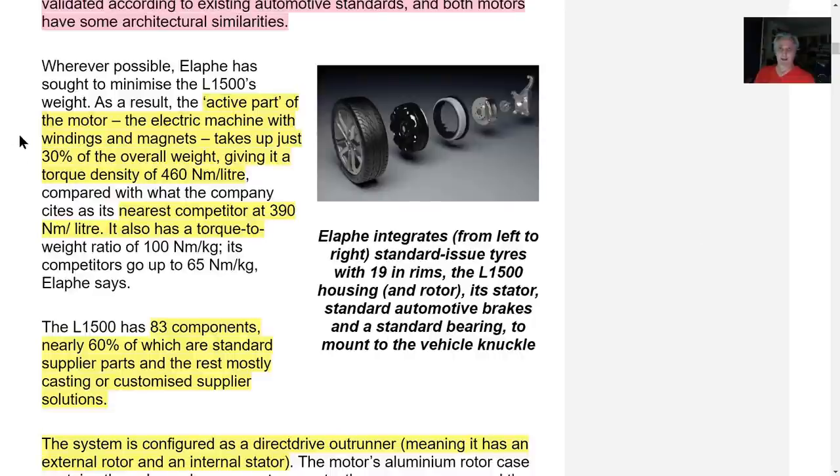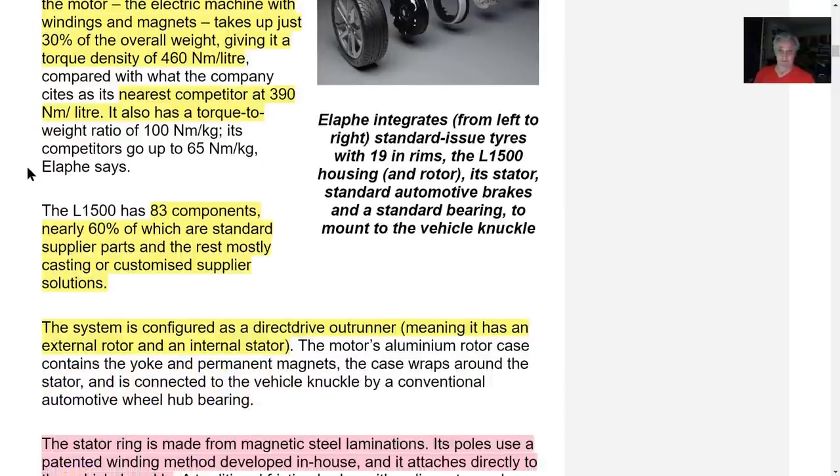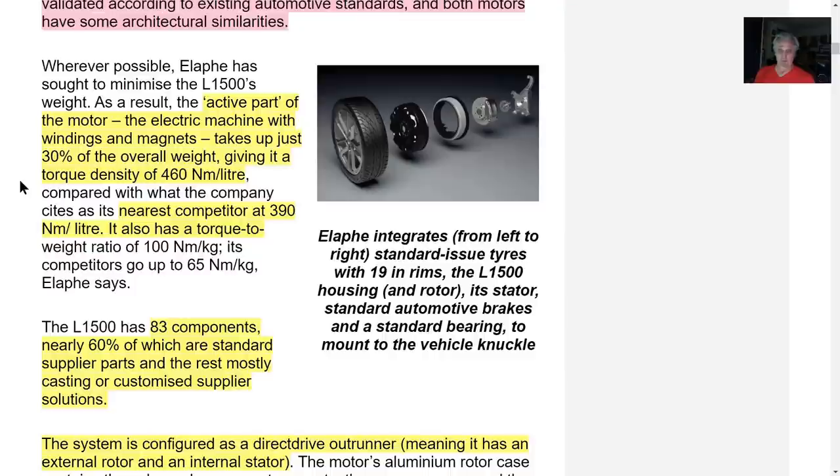The active part of the motor — the electric machine with winding — takes up just 30% of the overall weight, giving it a torque density of 460 newton meters. The nearest competitor is 390, so it's very efficient. The Endurance weighs 4,000 pounds and these motors are the most effective of their type.